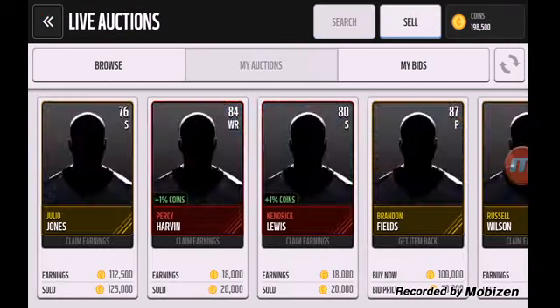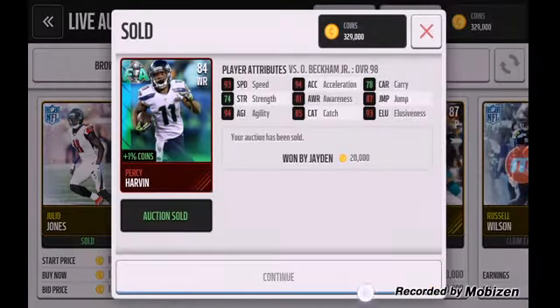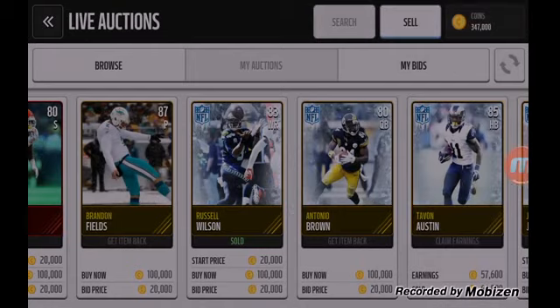I'll collect this real quick, and then I'll end this video and I will start another one up as soon as I collect these.